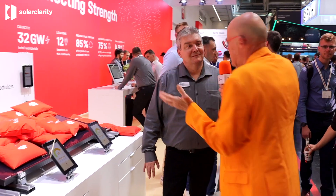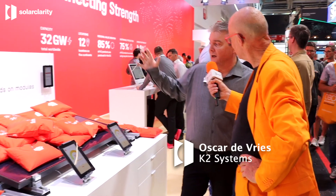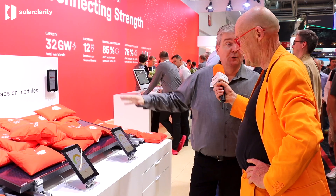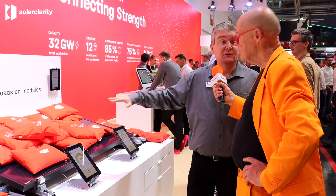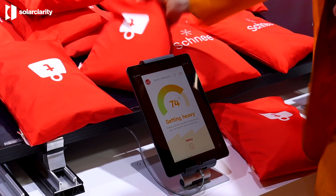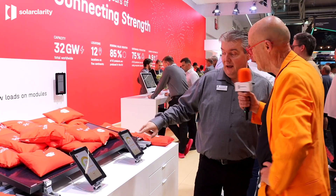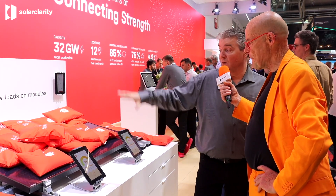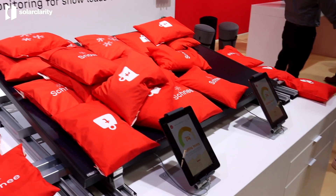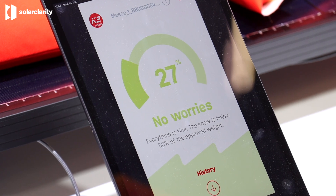This is something new we have for the second year now — K2 Buddy. K2 Buddy measures the snow weight on a flat roof system. You take the snow off and basically get it on your phone. It's constantly monitoring and connecting with the K2 Doku app, which monitors what is happening on your roof.